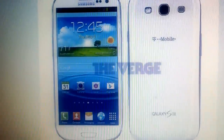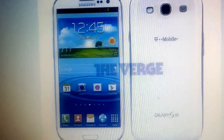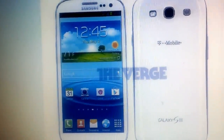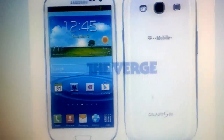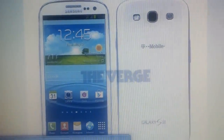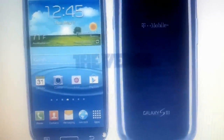As you can see, it is exactly the same as the international version, except on the back cover it does say T-Mobile. The Pebble Blue one is also exactly the same, just with T-Mobile at the back. All from the Verge today.